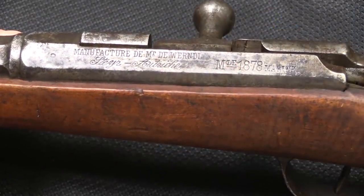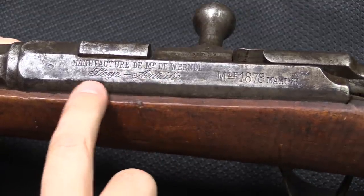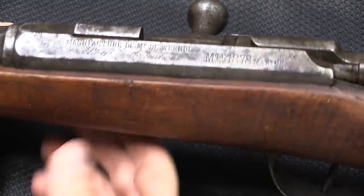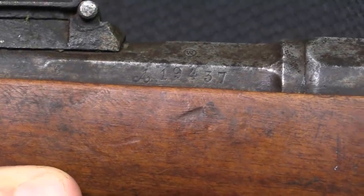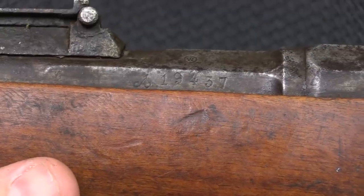If we go ahead and take a look at the markings here, these are marked in French, indicating that they were manufactured at the Wurndel factory in Steyr, Austria. It is the Model 1878 Marine, or Navy, Kropacek. A total of 25,000 of these were purchased by the French, and they all had an A prefix — this one is A19,437.